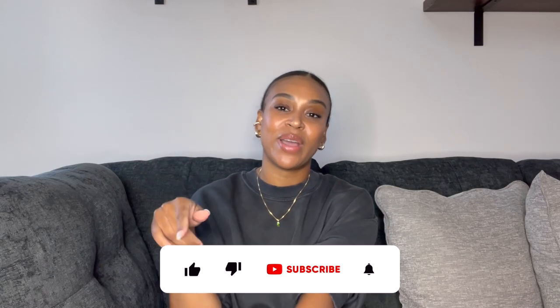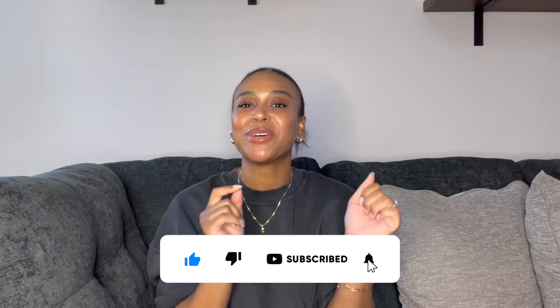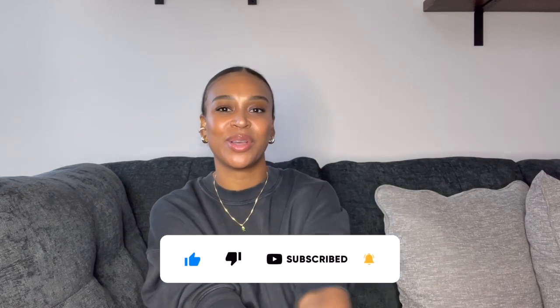That is going to complete this video. I hope you guys enjoyed it and I hope it was helpful. When you do go to make your purchases, make sure you give this video a thumbs up, subscribe, hit that bell notification so you don't miss any uploads. I will see you guys in the next video. Bye.